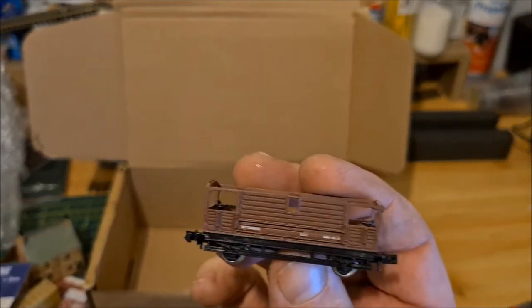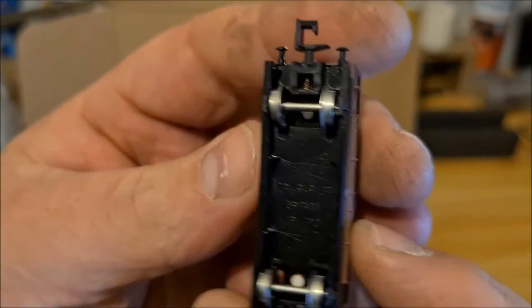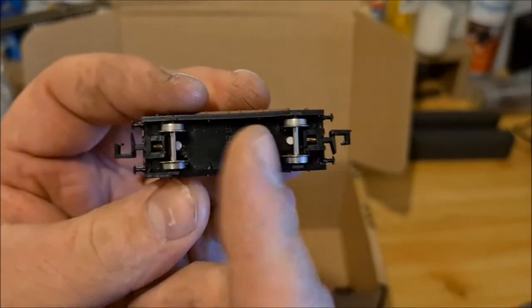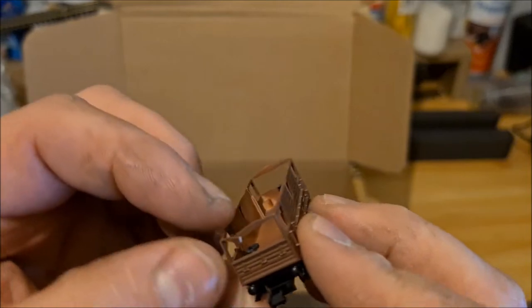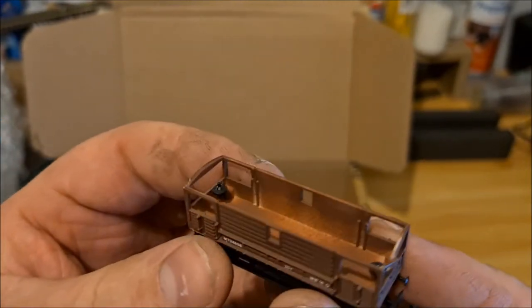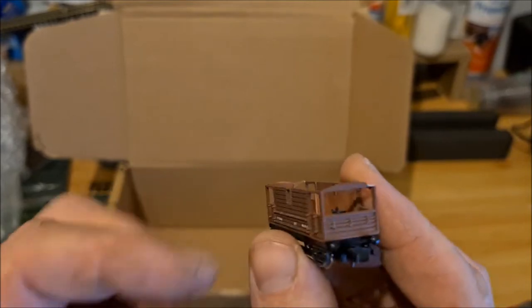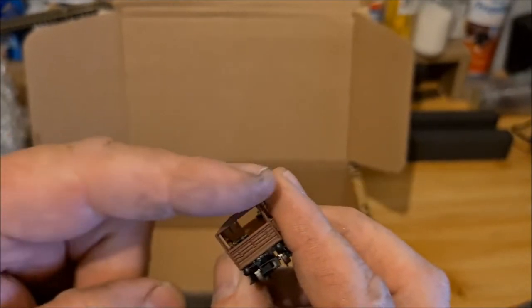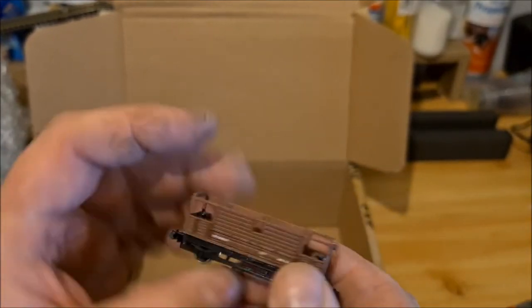Half a brake van without a roof. It's the old Graham Farish, made in Britain, it's got metal wheels. They're not anywhere near as good by today's standards - bit of damage there in terms of detail, but I do like the old Graham Farish, I think it was quality back in the day. You could easily make a roof for that out of plasticard for next to nothing and it can be glued back together, so you could have a usable van after that.